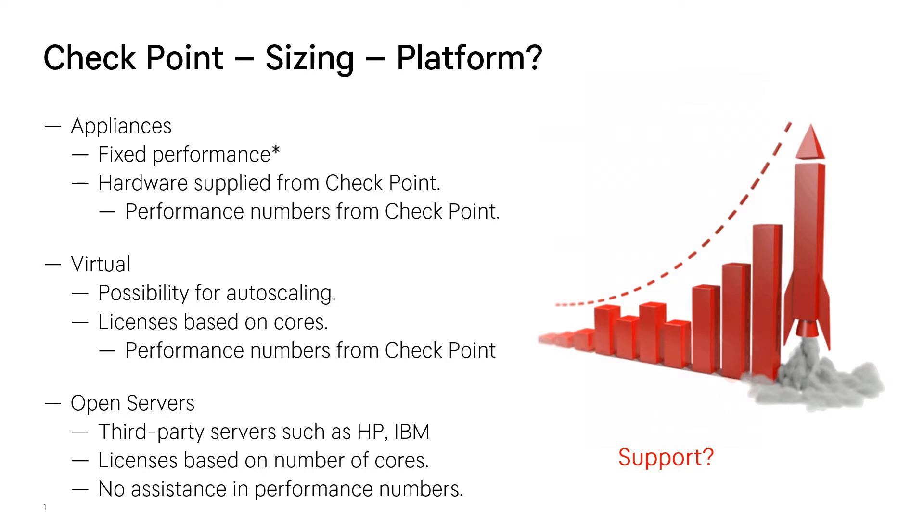First of all, you have bought the wrong box, but maybe your data did not say that you would have that rapid growth over the next six months. We will be talking about how you can think about this and how Checkpoint has done some of this to make it easier for you. When it comes to appliances, they have fixed performance — hardware supplied from Checkpoint the vendor — and Checkpoint also gives you performance numbers. This may change depending on the software version that you run on it.